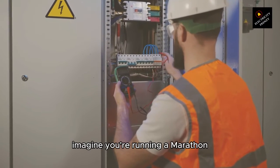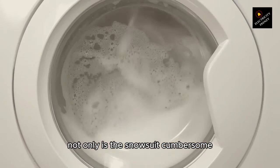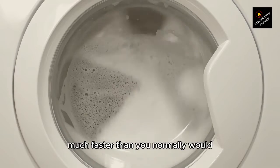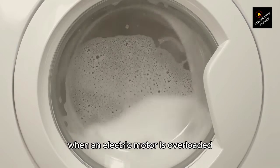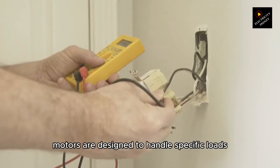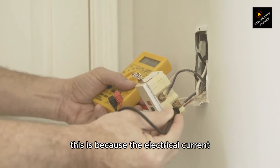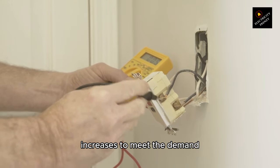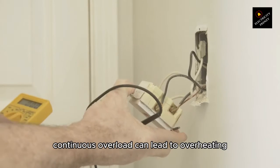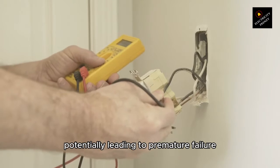Overload. Imagine you're running a marathon in a snowsuit — not only is it cumbersome, but it also traps heat, causing you to overheat much faster than you normally would. This is akin to what happens when an electric motor is overloaded. Motors are designed to handle specific loads, and when pushed beyond those limits, they generate excess heat. The electrical current flowing through the motor increases to meet the demand, causing the motor to work harder and, consequently, heat up. Continuous overload can lead to overheating, stressing the motor's components and potentially leading to premature failure.